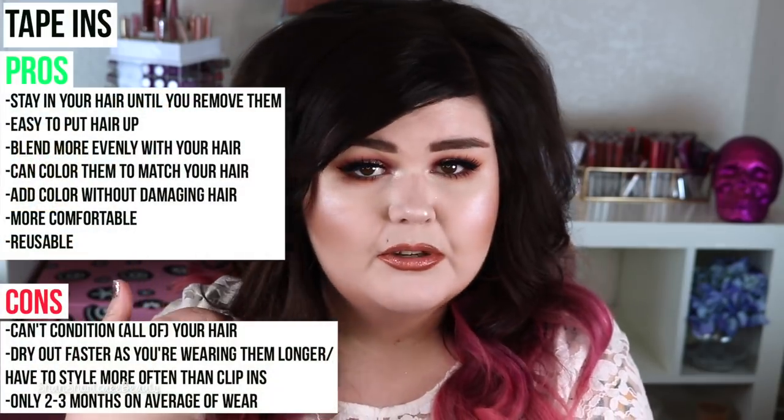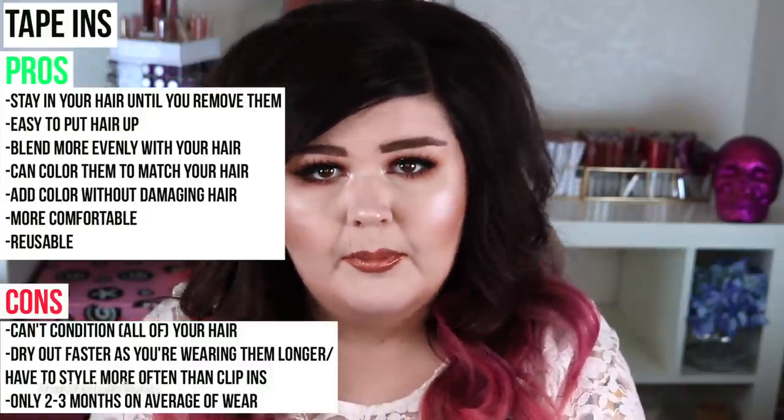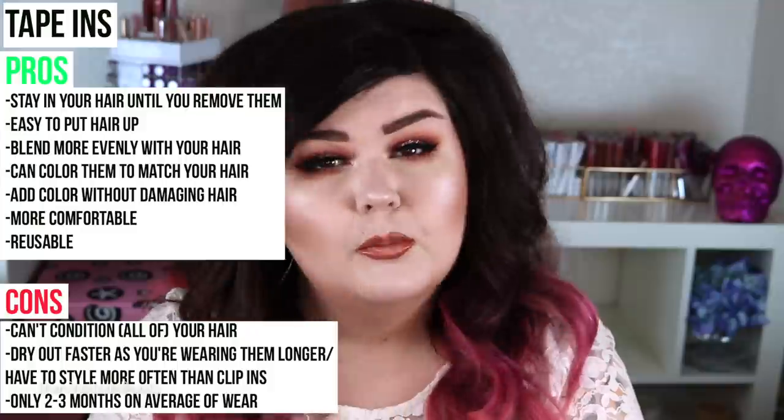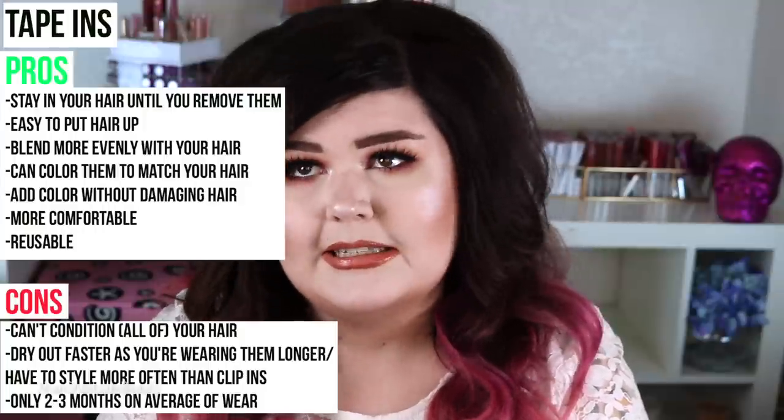I'm wearing the tape-ins right now. I dyed them myself so they match. These ones are from VP Fashion — they are the 613A DIY ones. When I got them, they were completely blonde, platinum blonde, and then you dye them to match your hair or not match your hair, whatever you want. So I was able to dye the tops the exact same color brown as my natural hair. The biggest pro of these is you don't take them out. You put them in, you leave them in for about two months roughly, and that's it. It is quite difficult to put them in yourself — it's very easy to just make a quick trip to the hairstylist.